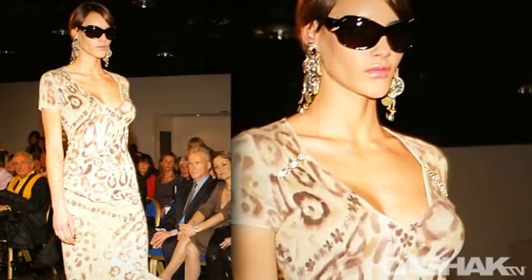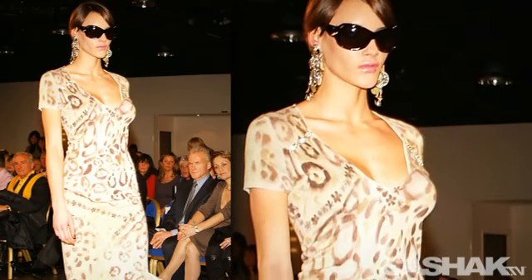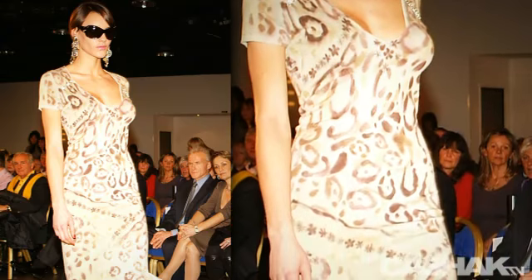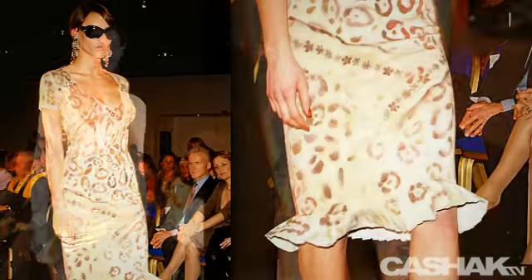Next we have an antique white dress with a dark pattern and short sleeves. Crystal embellishments across the top add a bit of glam to the look. Knee length with a pleated flare hem, paired with long earrings and large sunglasses for an extra touch of glamour.